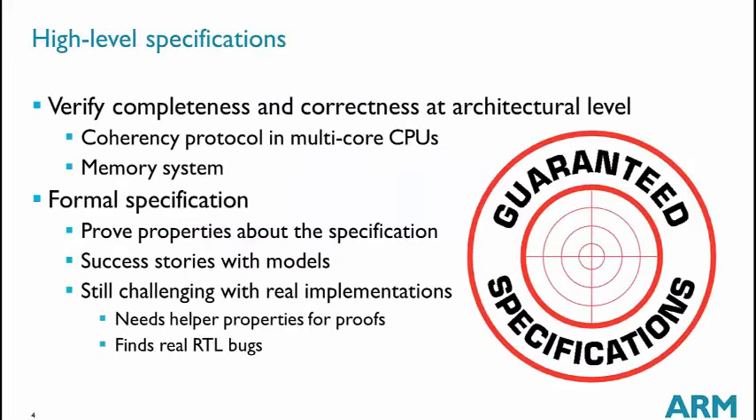For high-level specifications, we want to verify the completeness and correctness of some architectural specification. The good thing with ARM is that we have what we call the ARM ARM — the ARM Reference Manual — which describes, not formally but in a form that can be transformed into a formal model, what all ARM CPUs are supposed to do. This includes, for example, how the memory system behaves and the fact that multiprocessor CPUs must have a cache-coherency protocol.